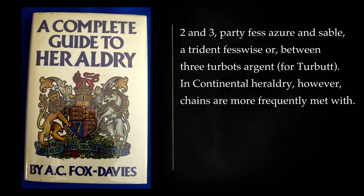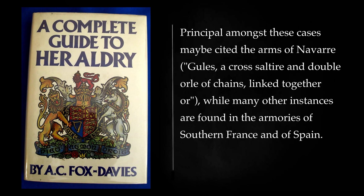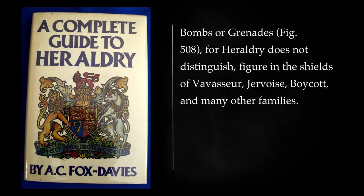In continental heraldry, however, chains are more frequently met with. Principal amongst these cases may be cited the arms of Navarre: gules, a cross saltire and double orle of chains, linked together or, while many other instances are found in the armories of southern France and of Spain. Bombs or grenades — for heraldry does not distinguish — figure in the shields of Vavasour, Gervois, Boycott, and many other families.